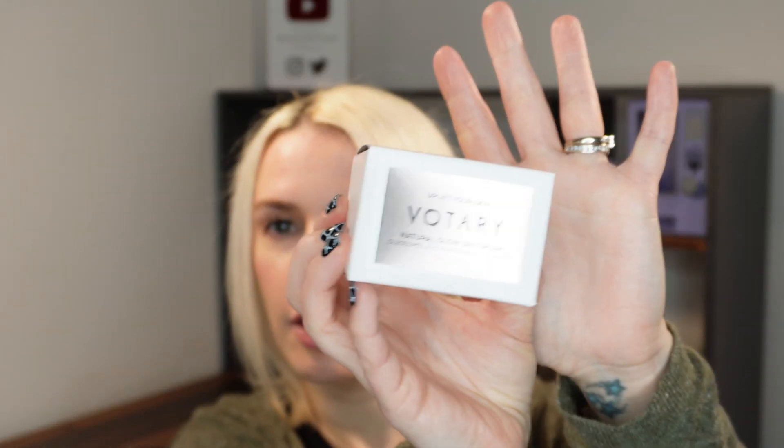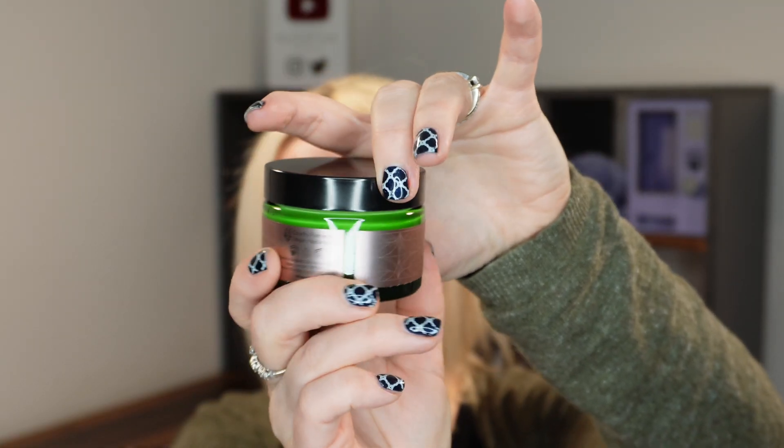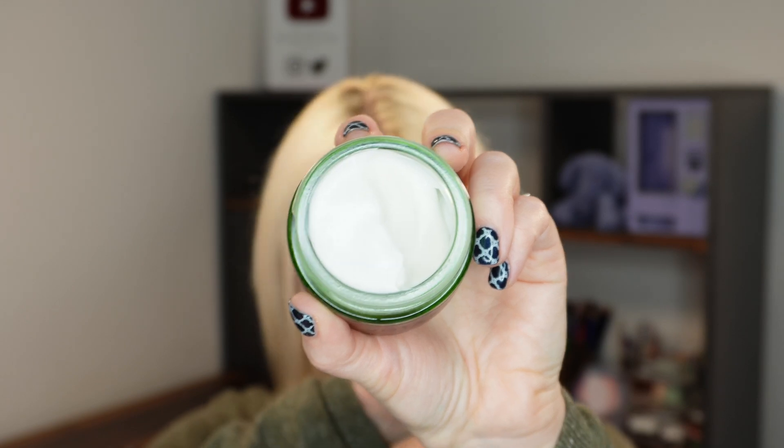The first item is already a huge standout and your value is almost the whole box in this first product alone. This is by Votary — and I know a lot of you love Votary — it's the Natural Glow Day Cream. It's got oleosums and pomegranate ferment. It's a full size, 50ml or 1.7 fluid ounces, and this beauty is worth £70 on its own. It hasn't really got a scent to it.